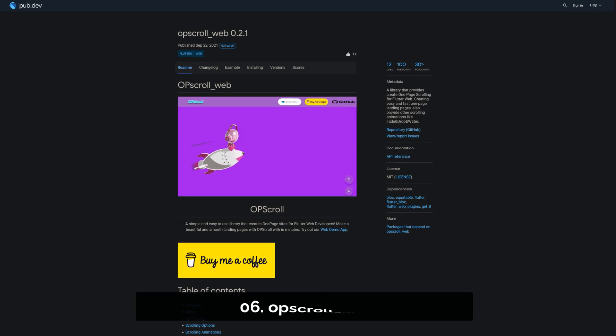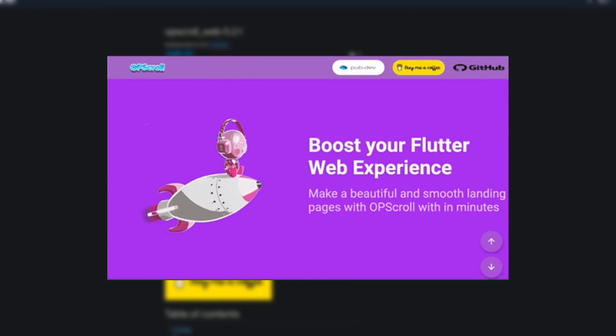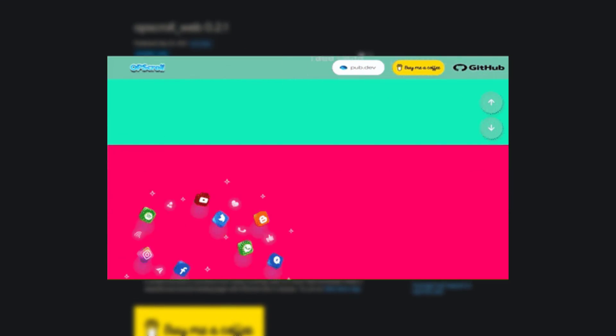Number 6 is called OP Scroll Web — a library that provides one-page scrolling for Flutter web. It enables creating easy and fast one-page landing pages, and other scrolling animations like Fade and Drop are also provided.